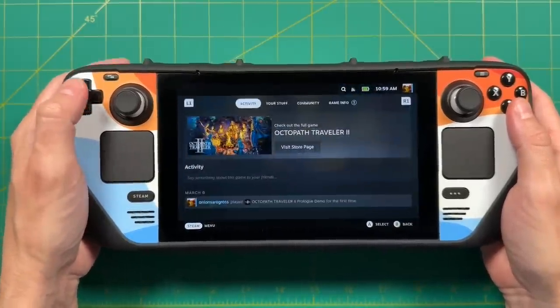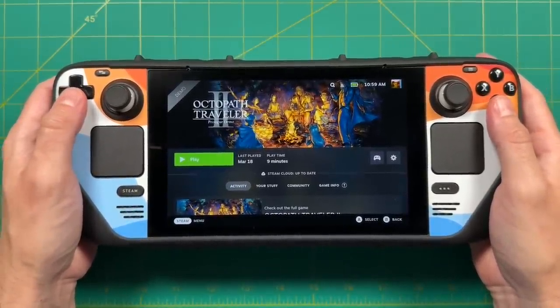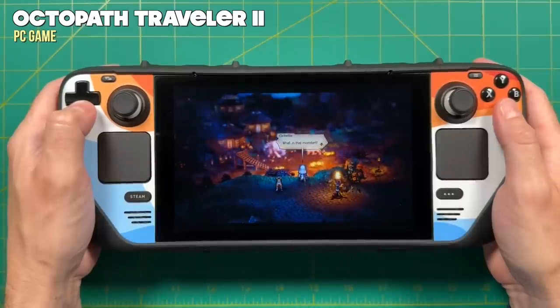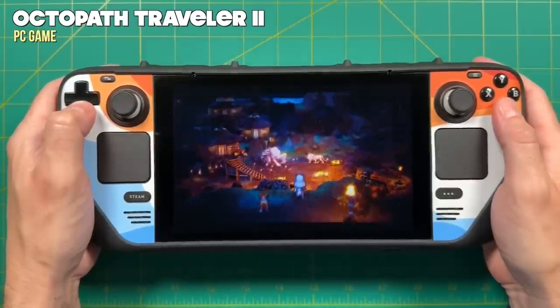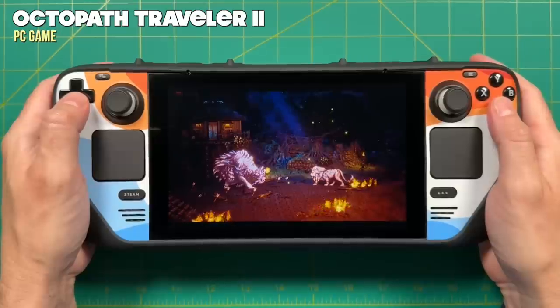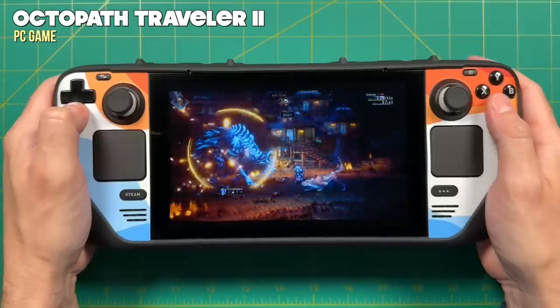The other game I played on the Steam Deck was Octopath Traveler 2. I was going to buy it on Switch, but I saw that the Steam store had a four-hour playable demo available, which they also have on Switch. I downloaded the demo and took it on the trip — it was perfect because over the whole week I only put about two to two and a half hours into the game. The demo just made a lot of sense, plus you can carry your save game over to the full game if you purchase it.